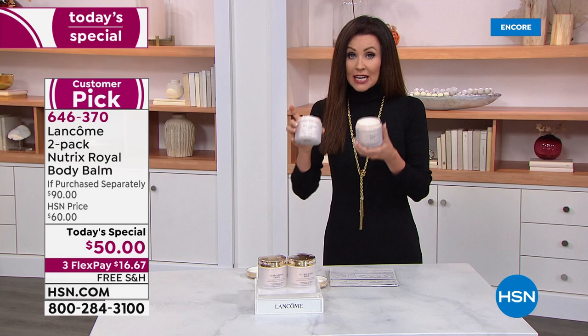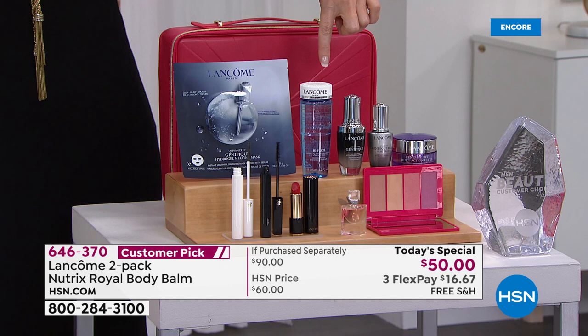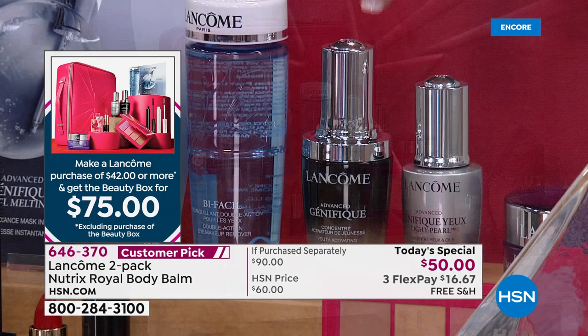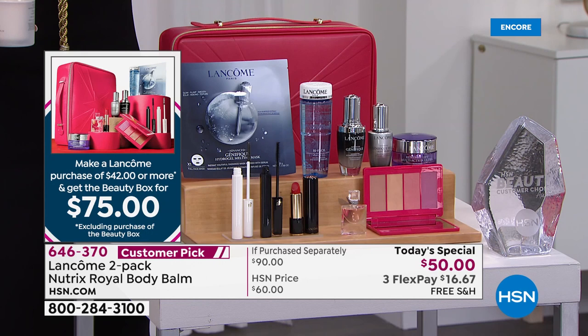That's like the secret elves putting it right in your stocking. Now if you buy this Today's Special, walk with me over here, because today we have the Beauty Box. It is over $400 worth of Lancôme — nine full-sized skincare items. This serum, the Genifique serum, it's $78. Nine other items from Lancôme, top sellers all across the world, a $404 value. If you spend $42 or more on Lancôme, you get $400 worth for $75, including this beautiful box.